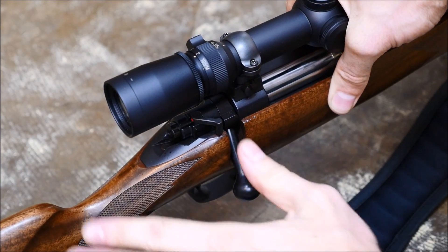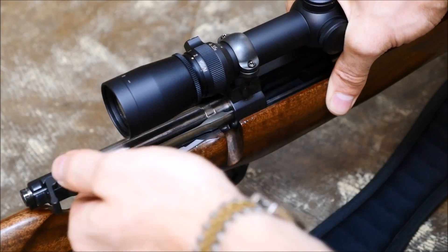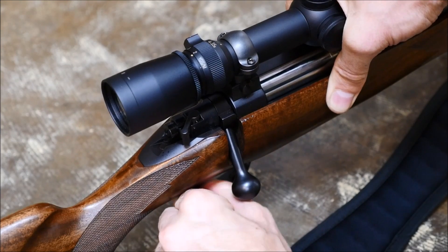Next, I prefer a three-position safety. I like the ability to lock the action, make it safe, or keep the rifle safe while extracting a live round. You shouldn't have to put the rifle on fire to perform a task where discharging the rifle is not intended.